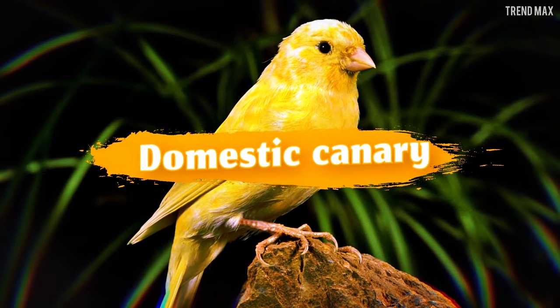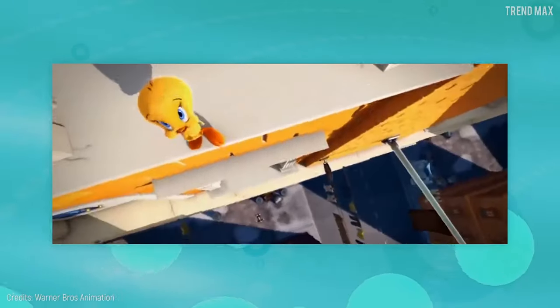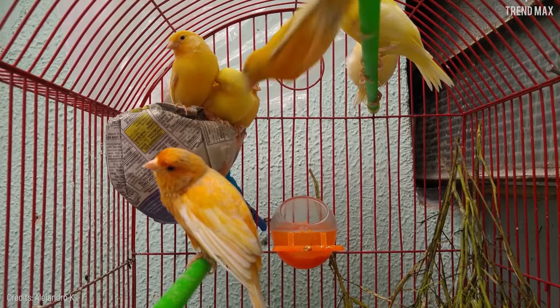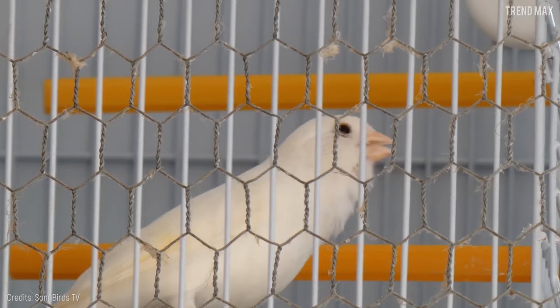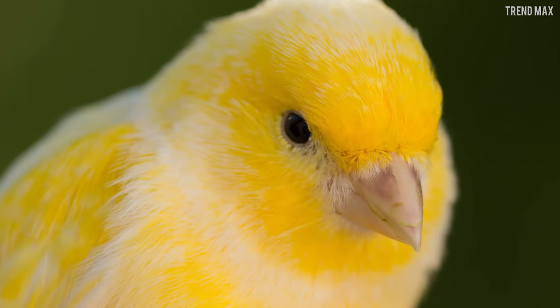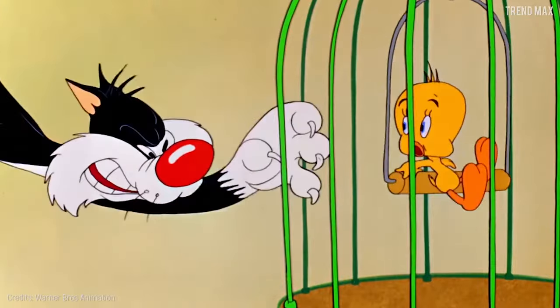Domestic Canary. This is the most common domestic bird in the world. Once you have a canary, you'll turn off your music player just to listen to one of nature's finest songs. One reason why these animals are so loved is because they don't need a lot of attention — remember how Tweety chilled out in his cage before Sylvester bothered him?